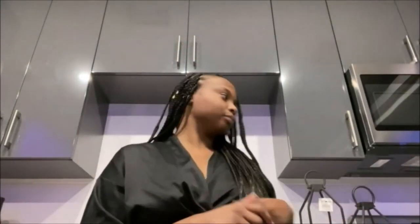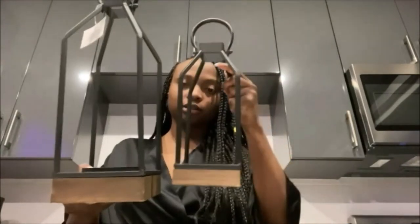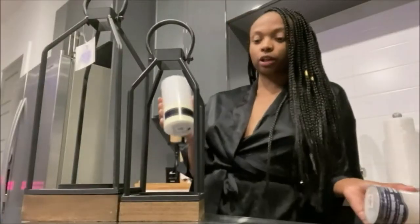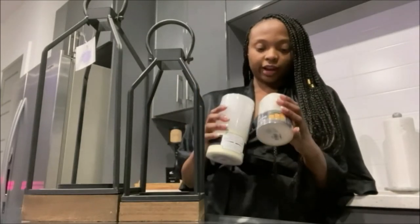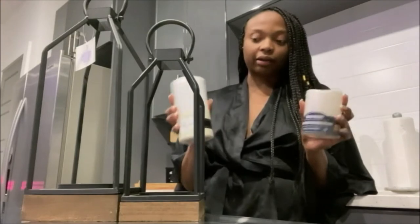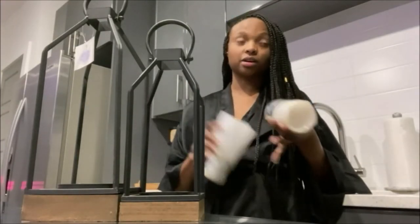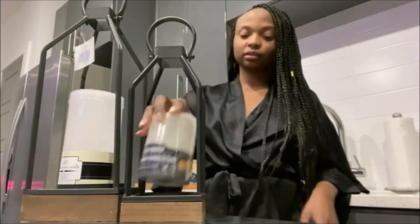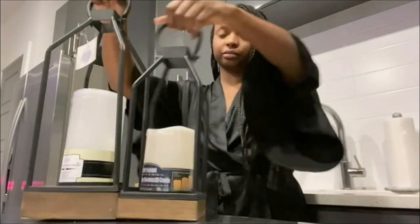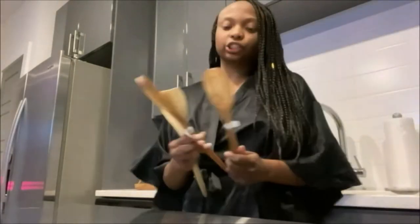These are going to be for my patio — I got two lanterns in two different sizes. I also got candles to go in them, and they're actually LED candles so they're battery powered. I'm not doing open flames on the balcony, so yeah, that's going to be super cute.